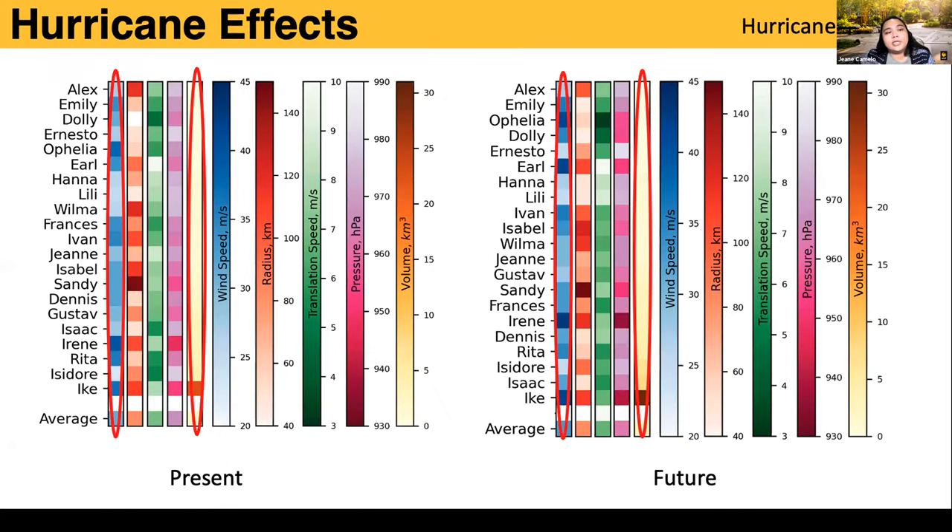We also looked at hurricane properties and how they change with climate and how that affects inundation. We arranged the storms in terms of increasing inundation volume. Hurricane Ike had the greatest inundation volume for both present and future. The darker bands in this graphic show hurricane properties that contribute to higher storm surge — darker blue for wind intensity means storms expected to have more inundation volume.